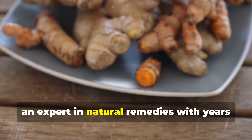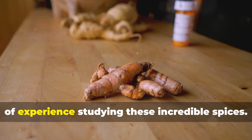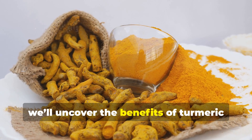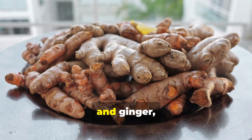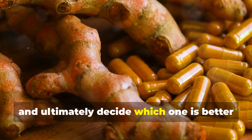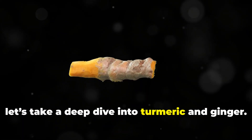Hi, I'm your guide today, an expert in natural remedies with years of experience studying these incredible spices. In this video, we'll uncover the benefits of turmeric and ginger, delve into scientific research, and ultimately decide which one is better for inflammation. Now, let's take a deep dive into turmeric and ginger.